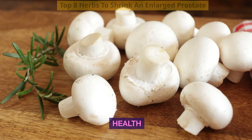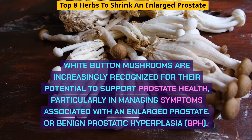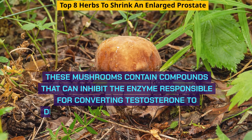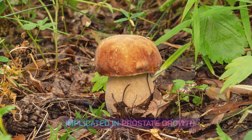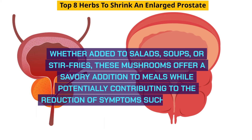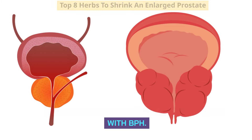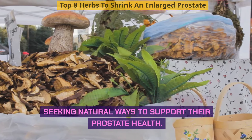White button mushrooms are increasingly recognized for their potential to support prostate health, particularly in managing symptoms associated with an enlarged prostate or BPH. These mushrooms contain compounds that can inhibit the enzyme responsible for converting testosterone to dihydrotestosterone, DHT, a hormone implicated in prostate growth. Incorporating white button mushrooms into your diet — whether added to salads, soups, or stir-fries — can be a beneficial strategy to promote prostate health naturally, potentially contributing to the reduction of urinary difficulties and inflammation associated with BPH.